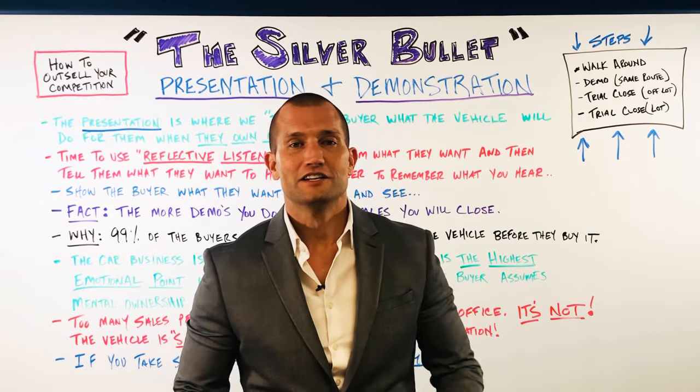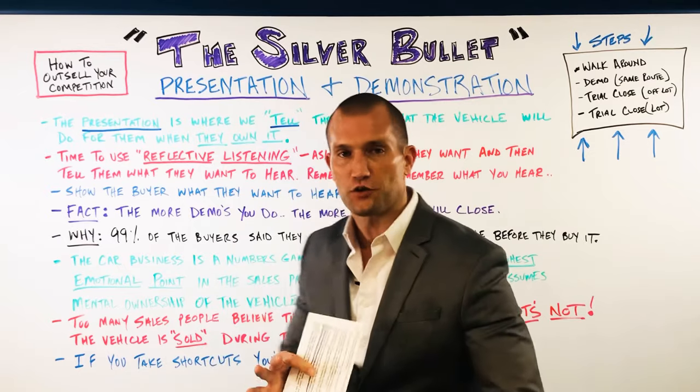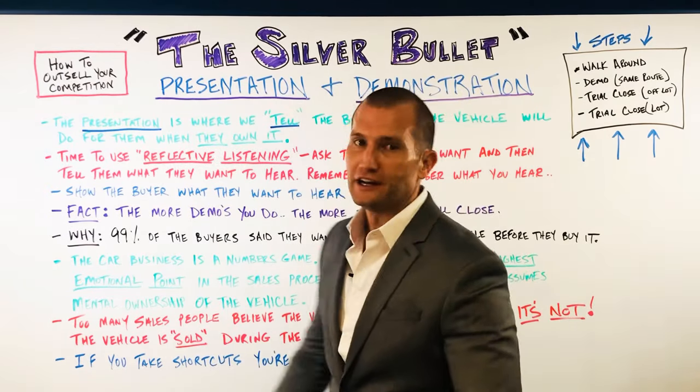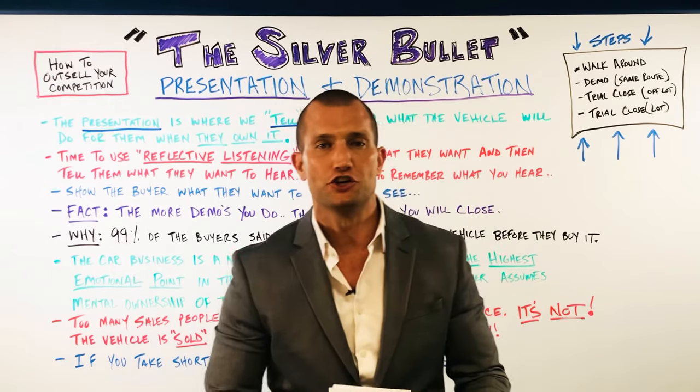Hey guys, how you doing? It's Andy Elliott. Check this out. Today I'm going to start by reading you a little bit of statistics before we get started, but I'm going to go over my silver bullet. This is called the demonstration and the presentation. Let me explain this to you.